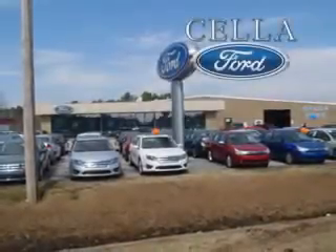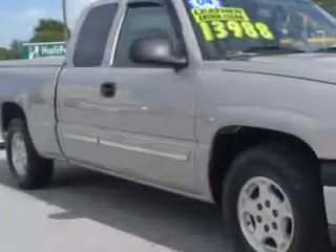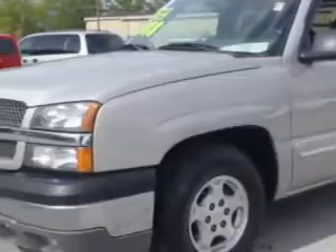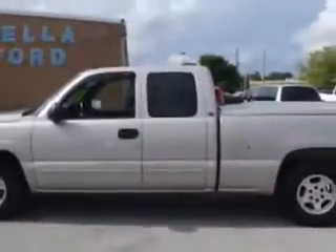Sell a Ford, creating customers for life. You will love this Pewter 04 Chevrolet Silverado 1500 LT, with an 8-cylinder engine and an automatic transmission and 93,319 miles.